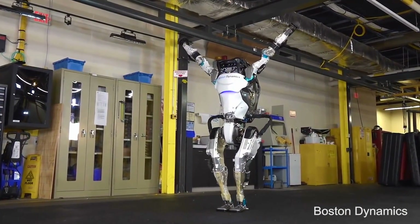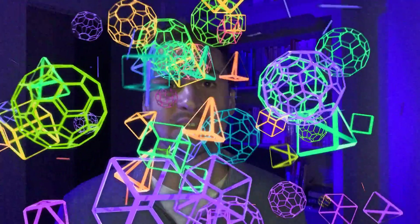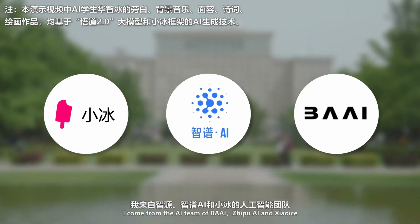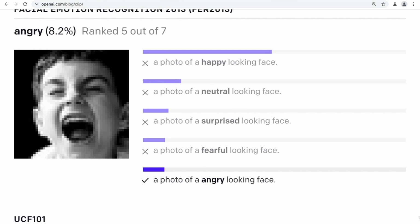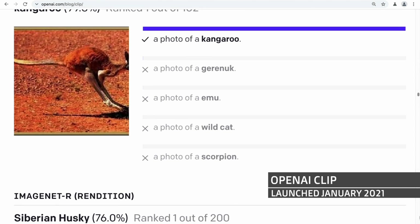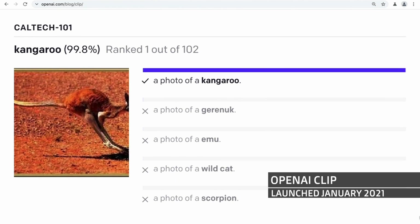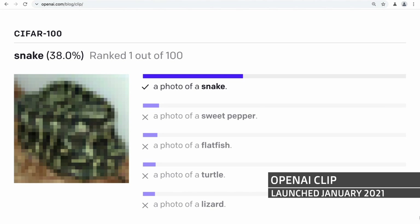The occipital lobe is next and it sits around here — it looks at vision and integrating visual information, things like color, shape, and distance. You'll see this in some of the latest multimodal models, particularly China's Baidu ERNIE-ViLG 2.0 model and also in OpenAI's CLIP model. CLIP is really amazing — whether the image is sharp, surrounded by other objects, or even super blurry, CLIP is able to determine, identify, and label what that image is.